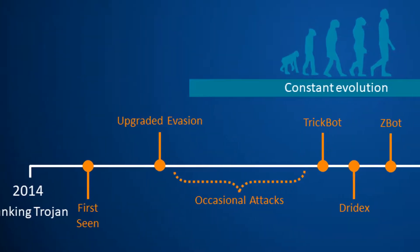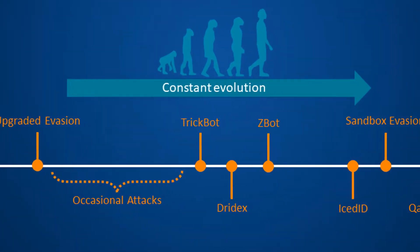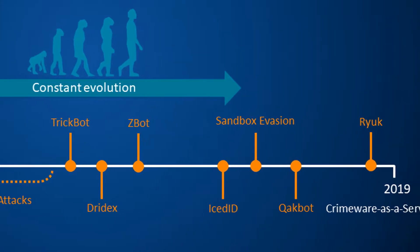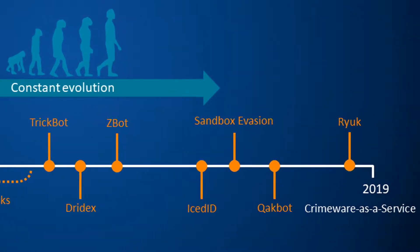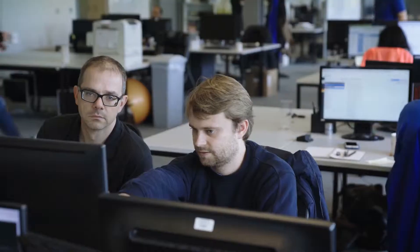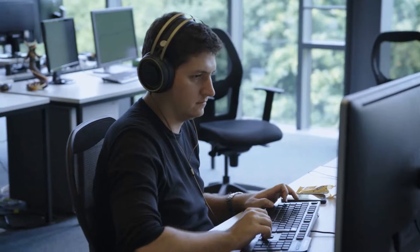Emotet is a mature, regularly updated, shape-shifting series of techniques that began life five years ago as a banking Trojan and has now evolved into an entire platform for launching attacks. Due to its polymorphic nature, it's impossible to consistently identify Emotet. In fact, in the last two weeks of January alone, Sophos Labs saw around 4,500 different unique Emotet payload executables.